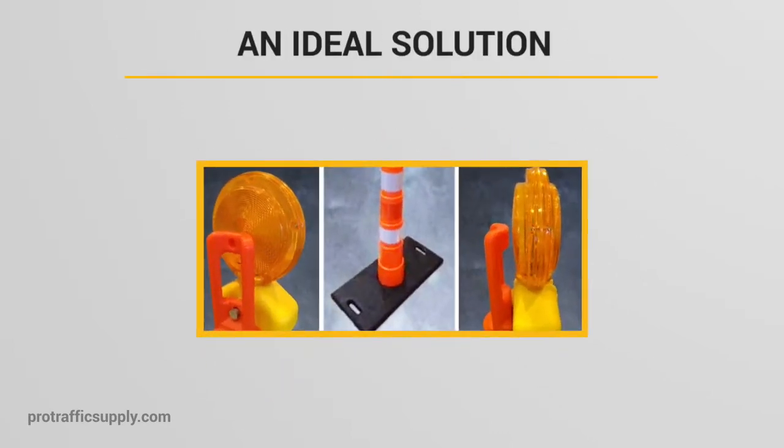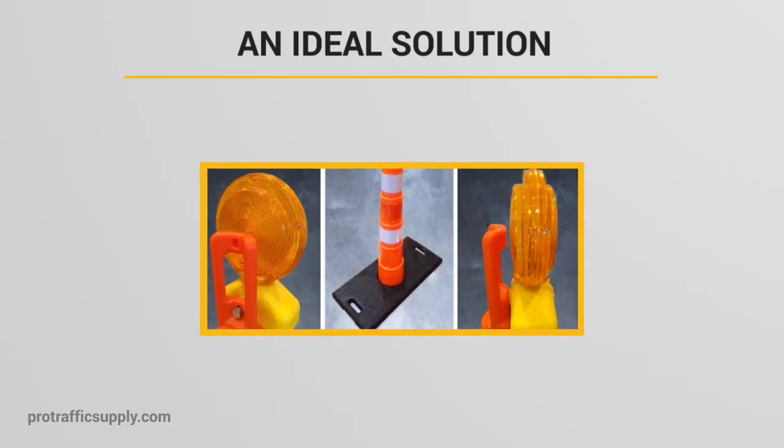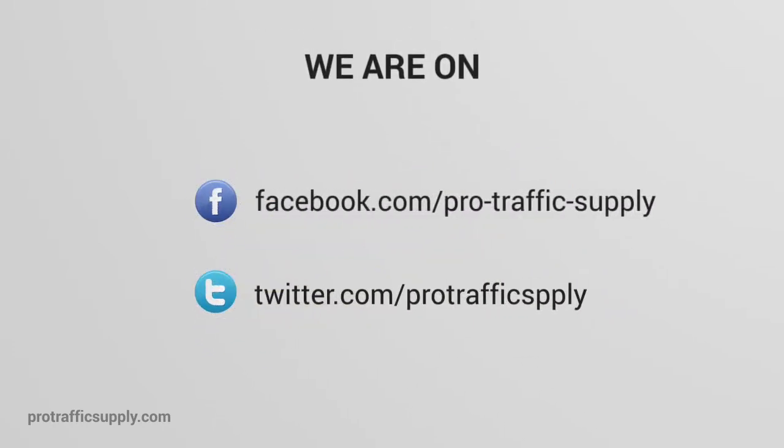Traffic control channelizers are an ideal solution when you need quick setup and temporary traffic deterrents. Learn more about how channelizers can provide safety where you need it today.